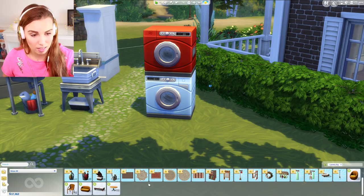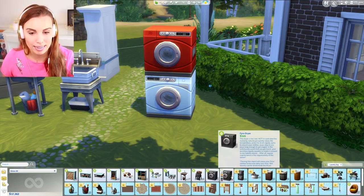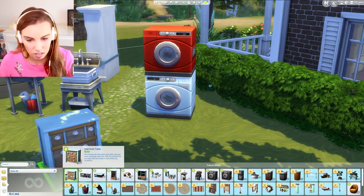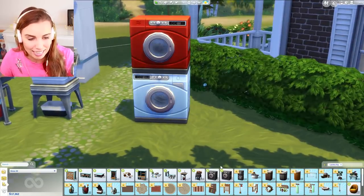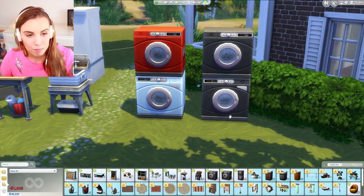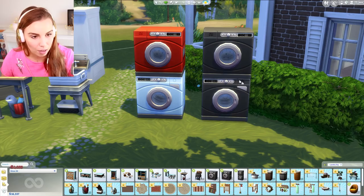One of my big disappointments — probably my only big one — is that we did not get any new counters. Counters are like the new beds in Sims 4; everyone is screaming for them. This would have been the perfect time to add counters to the game.